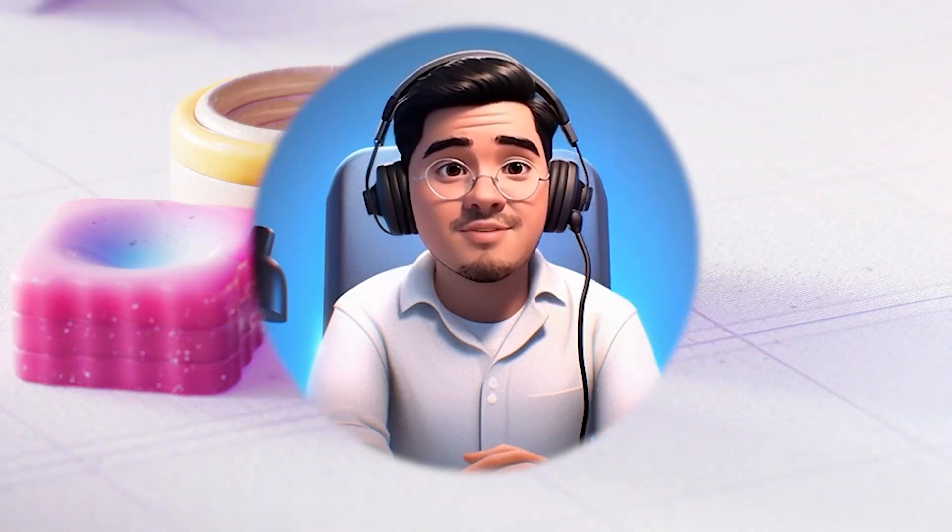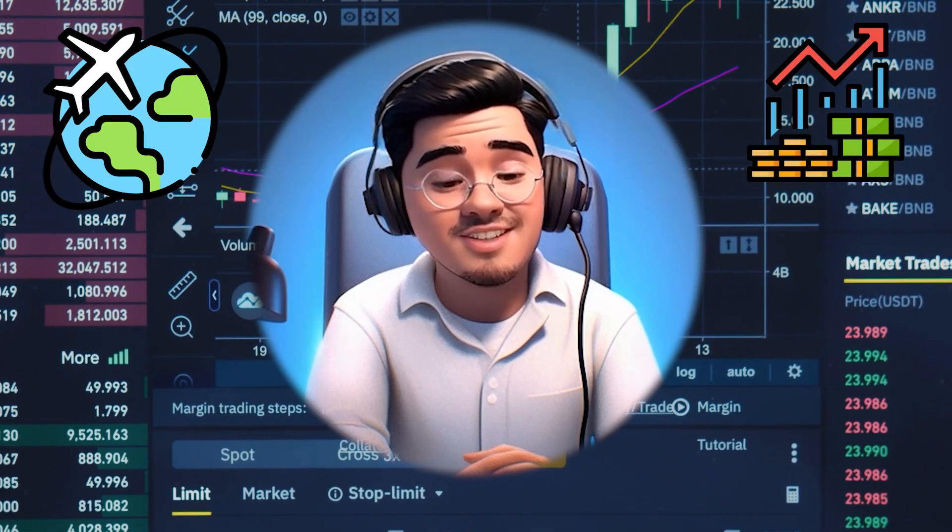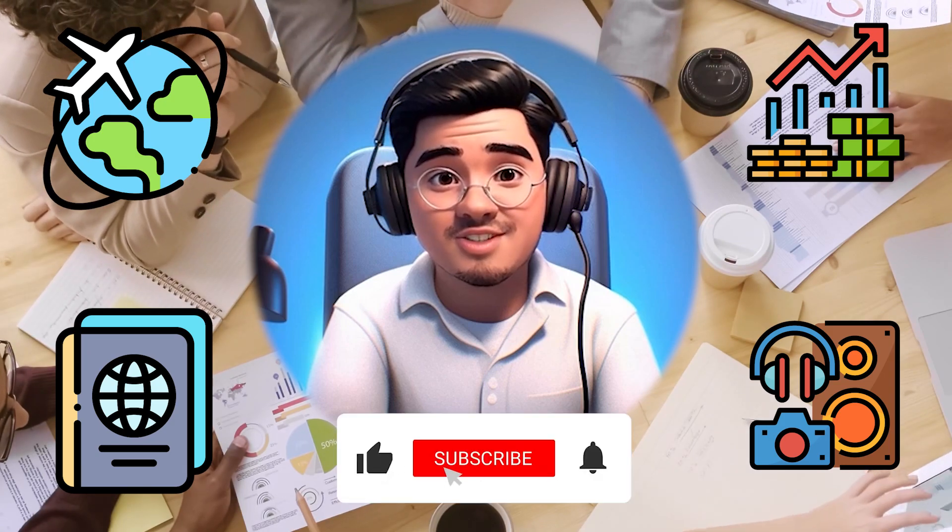Hello Snowballers! Ever felt like you're drowning in a sea of documents? Today we're summoning the power of AI to not just read but truly understand our documents. Whether it's dissecting a travel guide, predicting stock buys, understanding a new gadget, or diving into deep academic waters — we're set for a journey. Let's roll!